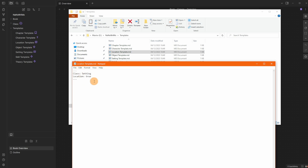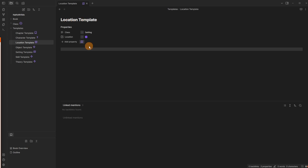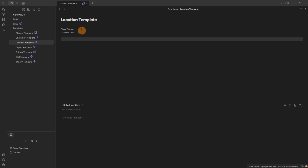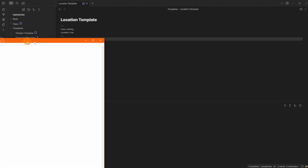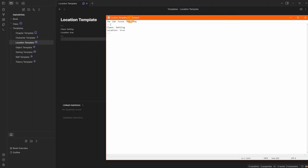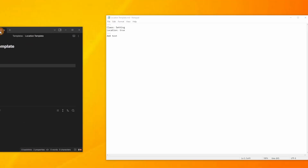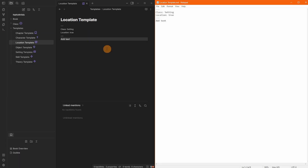Clicking into Templates shows the markdown .md files. If I open one in Notepad — for example the location template — you can see it contains the class, location, and the dashes representing YAML frontmatter or properties. Inside Obsidian, switching to source mode on the same file shows identical markdown text. If I add text and save with Ctrl+S, it then appears in Obsidian.